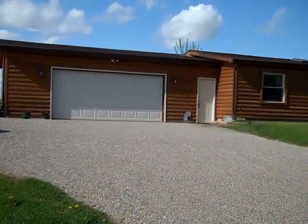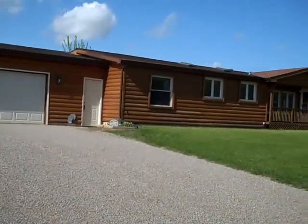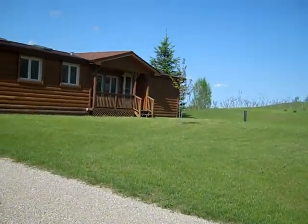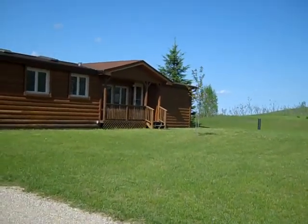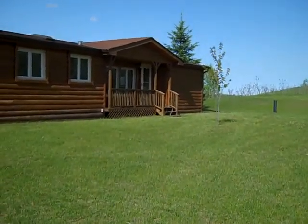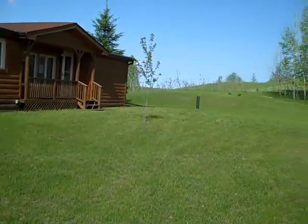I'll take you for a quick walk around. The land is gorgeous, absolutely gorgeous. Included with the home is 1.62 acres. Just simply gorgeous.